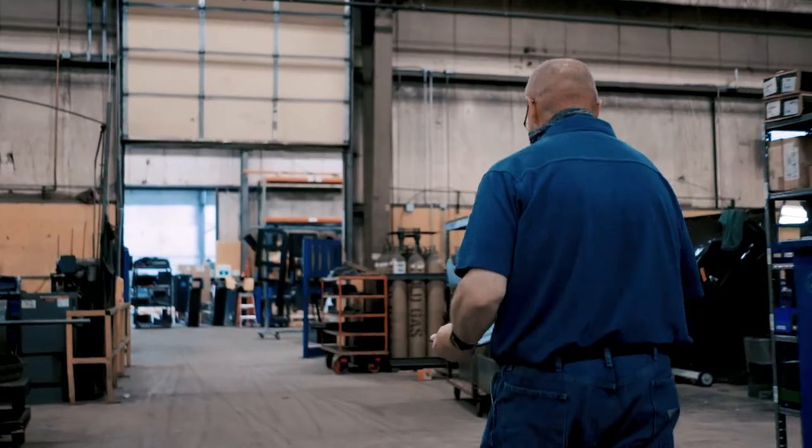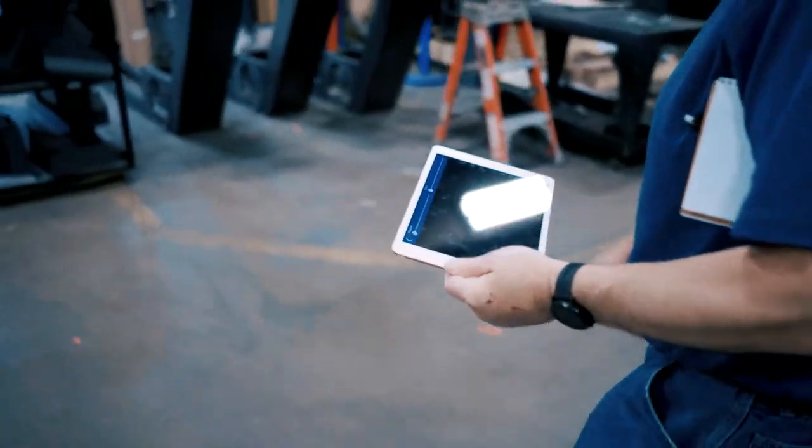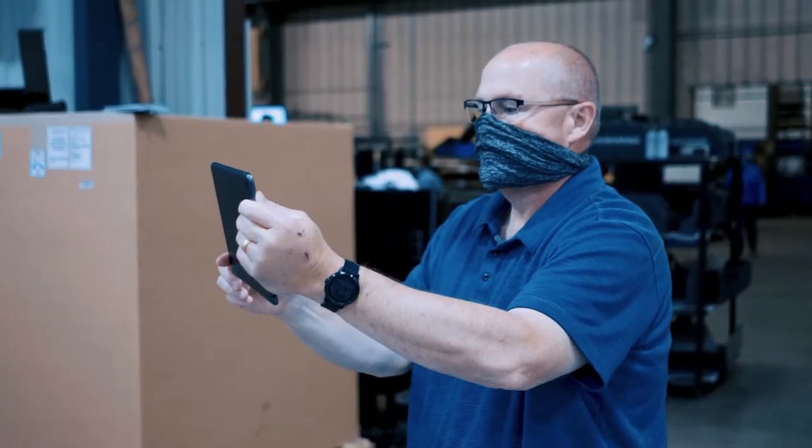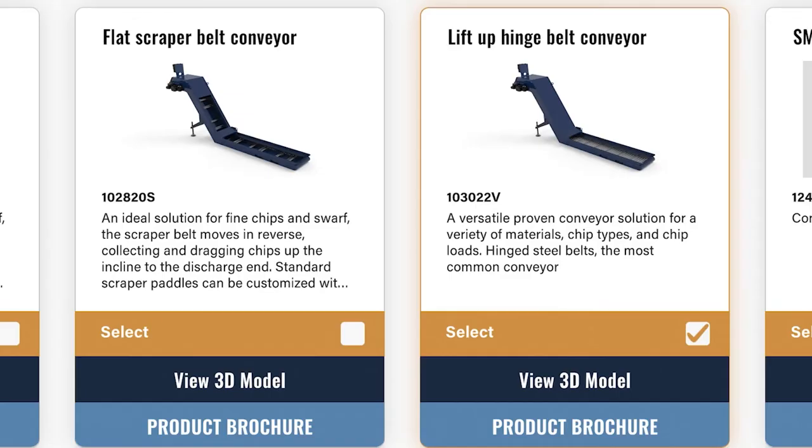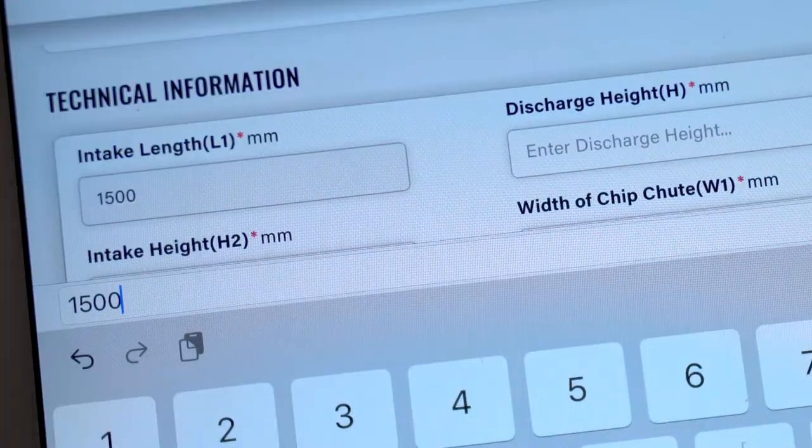One of the big ways this tool helps the customer is that we can go see them in one visit, get all the inputs they need, let them clearly see what they're going to get, and deliver it quickly and accurately. Once you fill this out, you will have the right conveyor for the job.